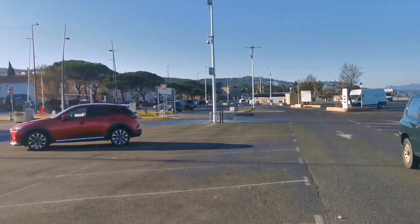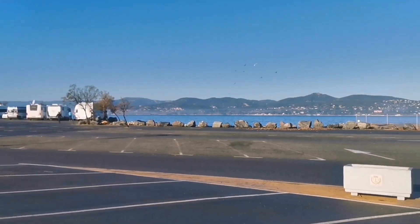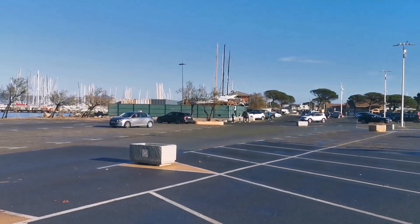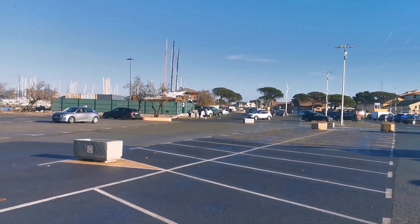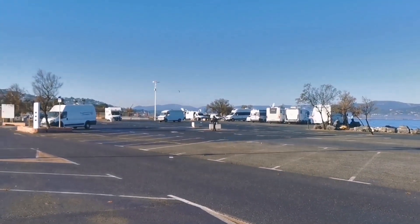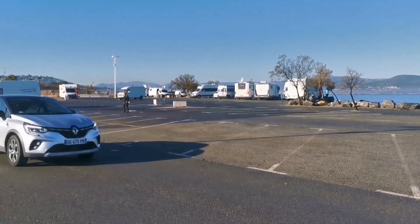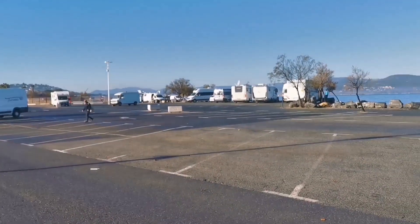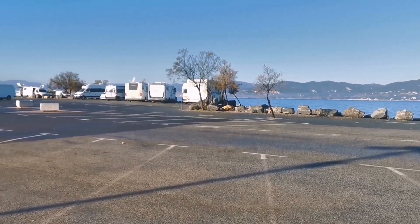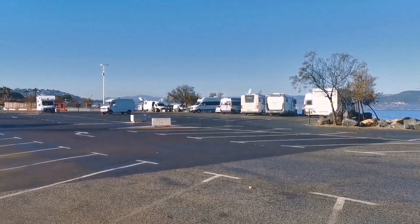As you can see from the price list, 24 hours will cost you 28 to 30 euros for parking right on the front in Saint Tropez, right next to all the boats. That's not too bad at all. You can park overnight — all these camper vans have done it, no one's had any issue, no one's knocked on the door. So if you're visiting Saint Tropez in the off season or low season, that's how you get into the main car park. Thanks for watching, see you again.